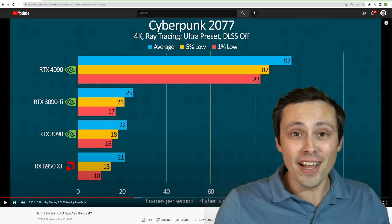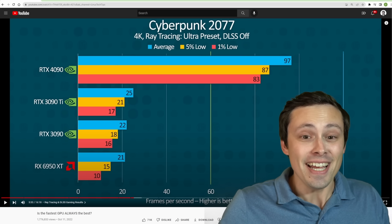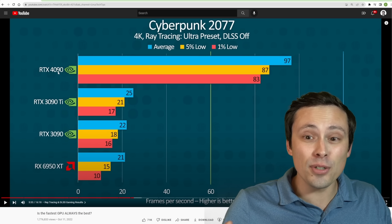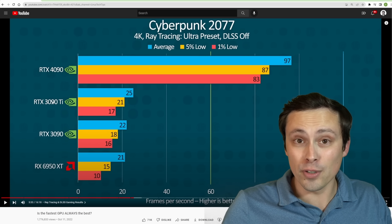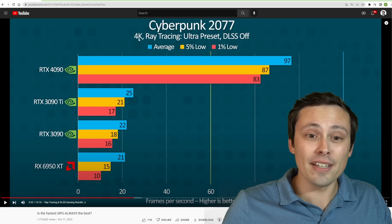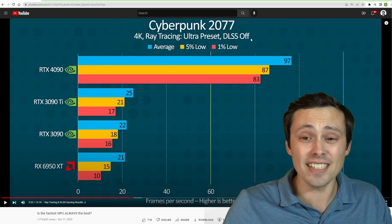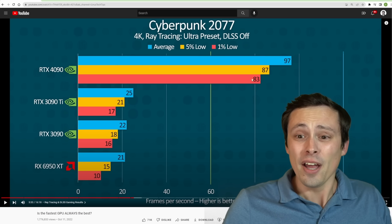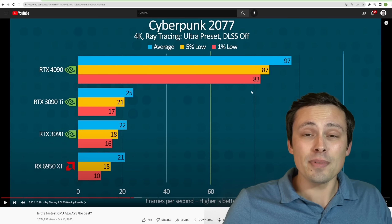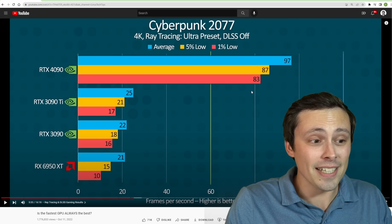This was probably the most impressive slide on any of the Day 1 reviews for the RTX 4090. It seems to be showing the RTX 4090 living up to the absolutely incredible claim of four times the performance of an RTX 3090 Ti, and also seems to be showing 4K ray tracing ultra preset in Cyberpunk 2077 with DLSS off — native performance — with the 1% lows even well above 60 FPS. This just seems like such a mind-blowing slide that it can't possibly be correct, and it isn't.